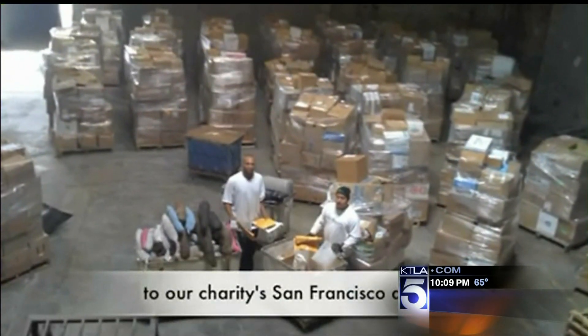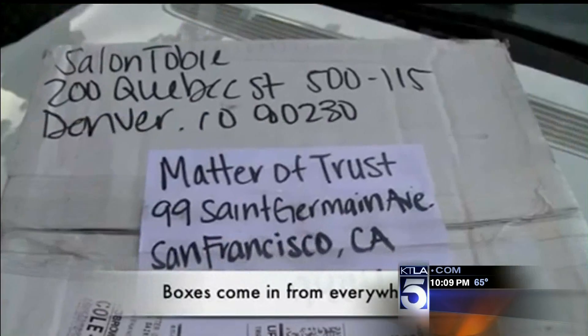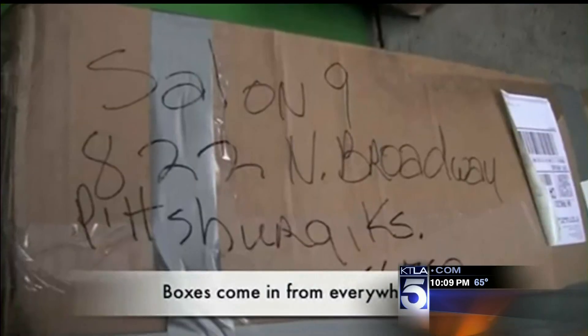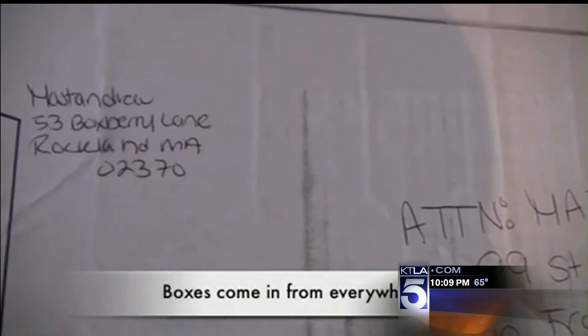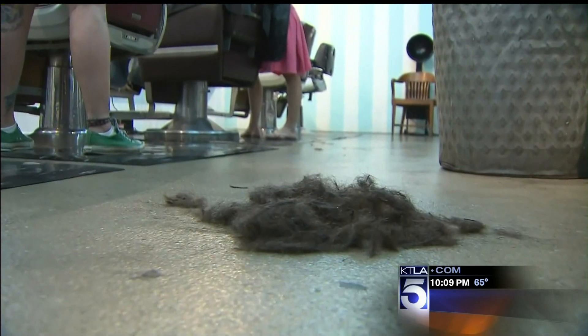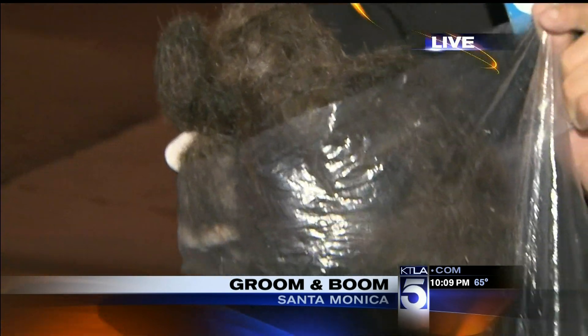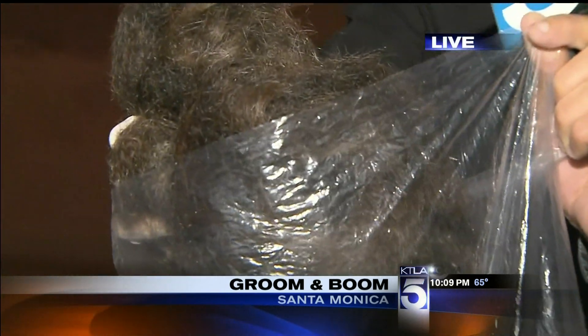And that's where the 400,000 pounds of hair they've already collected come in. They say this has worked in several previous, yet much smaller oil spills, and donations are still sweeping in. More than likely it will probably end up going to the Gulf of Mexico. Oil that's curly, oil that's straight, oil that's been through a perm or coloring — it all works.